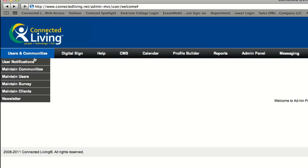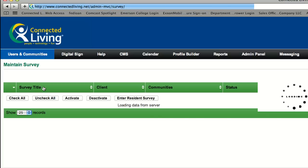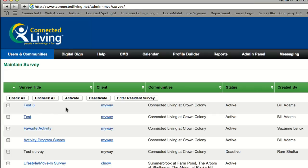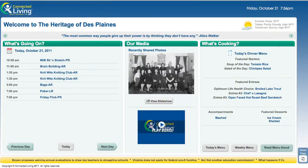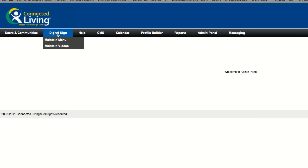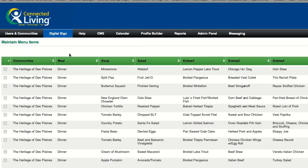Click on Users and Communities to create and deactivate resident and staff accounts. Impress your residents and visitors with state-of-the-art digital signage in your lobby and common areas. Showcase your community lifestyle and amenities with the community calendar, dining menu, photos, and videos. Manage your entire online network and the content on the digital displays right from the Administrator Dashboard.